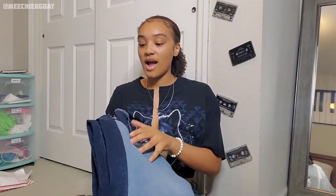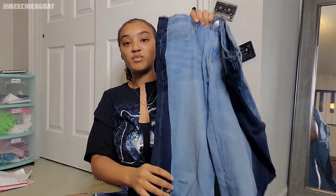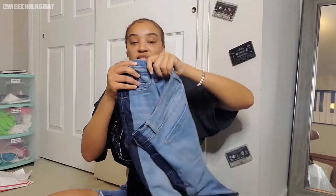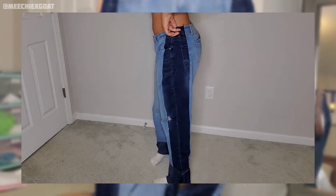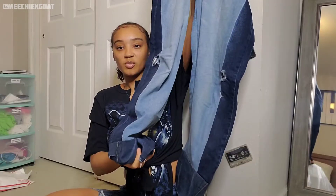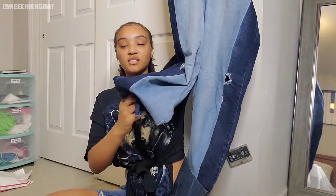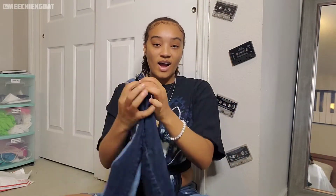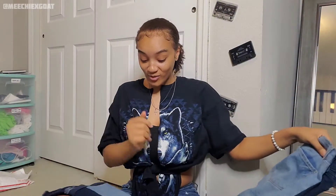Next we're gonna get into my jeans. This pair I actually have a video on on my channel — it was on the Make It Monday series. I took a light pair and a dark pair of jeans, cut the sides off the dark pair and sewed them together so it gives this two-tone look. Then I took extra denim to make them a little bigger and stack on the bottom. I was really experimenting with these and they came out super cute — they're baggy and big, I love to see it.